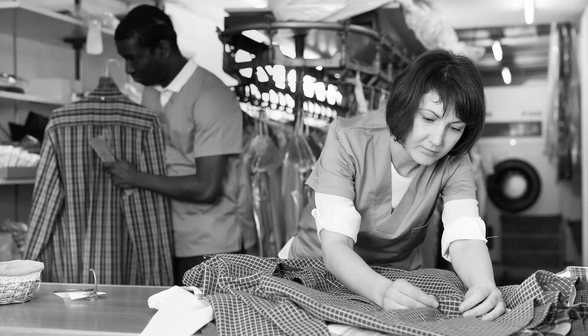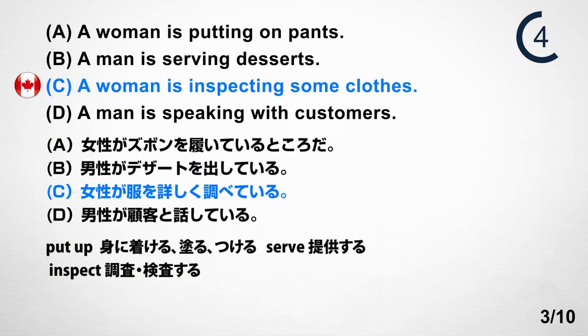Number 3. Look at the picture. A. A woman is putting on pants. B. A man is serving desserts. C. A woman is inspecting some clothes. D. A man is speaking with customers. Answer: C. A woman is inspecting some clothes.